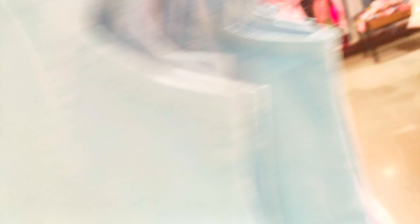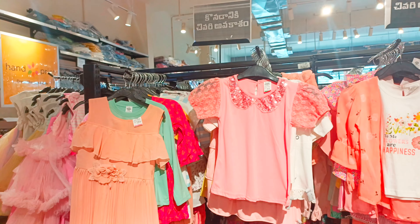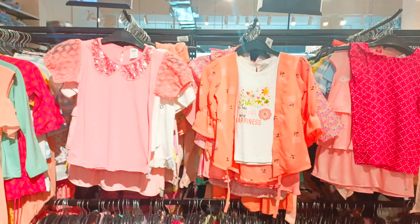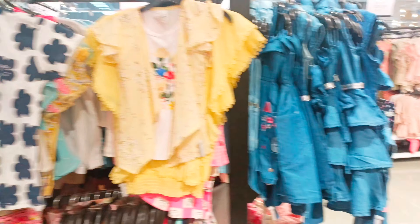Nightwear, festival wear, casuals — here are the dresses. Last time I didn't get to explore this floor. There are many things here, some great finds, and also a great size range. Here are jeans tops.